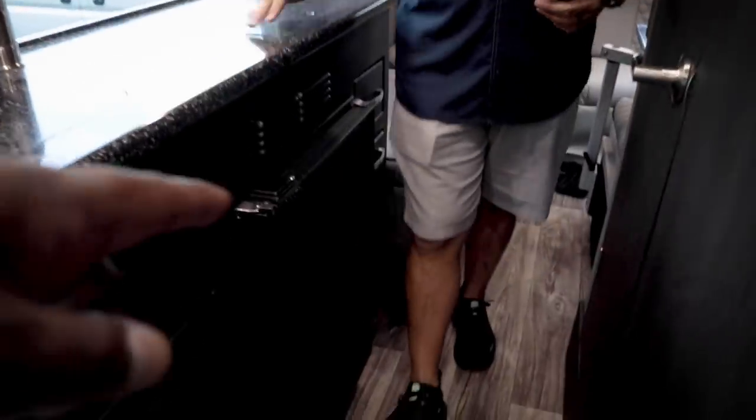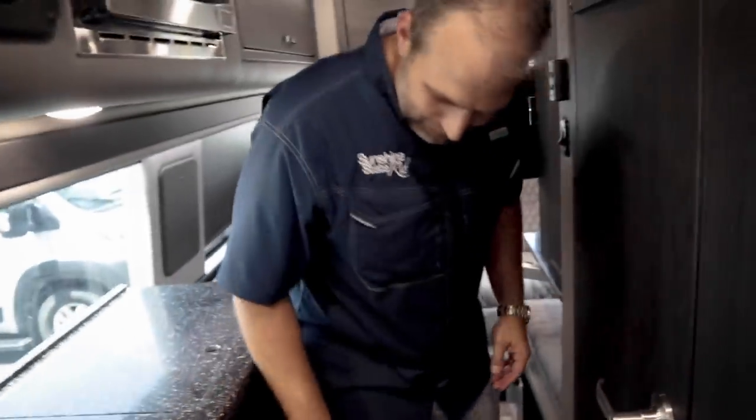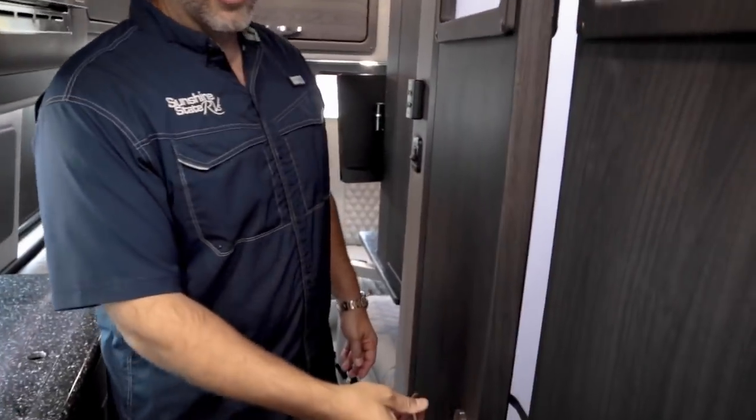The fridge is on the smaller side — you can fit a couple of Ben and Jerry's in there, but it's not huge. That's the trade-off with the MD4's four-seat layout. The MD2 gets the full-size larger fridge. Let's take a look at the bathroom.